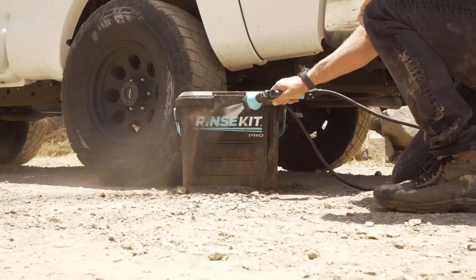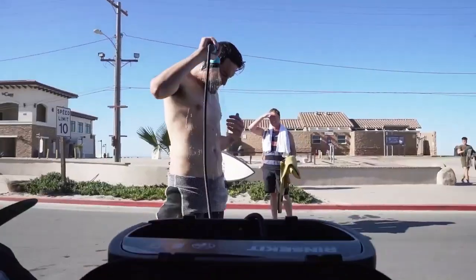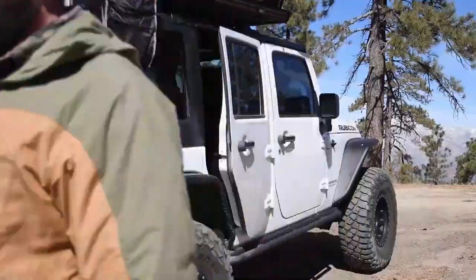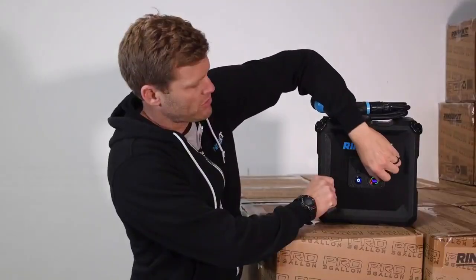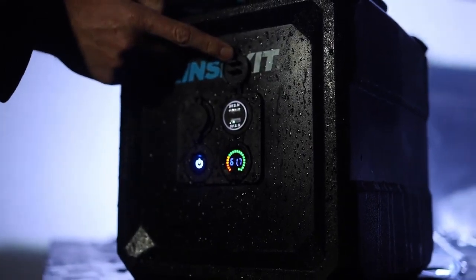RinseKit Cube is a portable shower that is made from military-grade materials. It has a capacity of 15 liters and can be used for up to 15,000 hours on a single 5A battery charge. It has a 2-meter hose, an ergonomic handle, and a versatile 5-setting spray nozzle. It also features USB and 12V charging ports, so it can be used as a power bank.